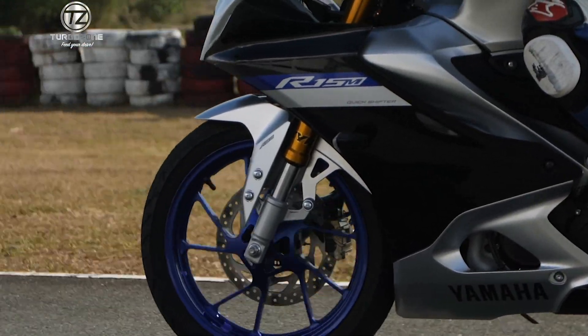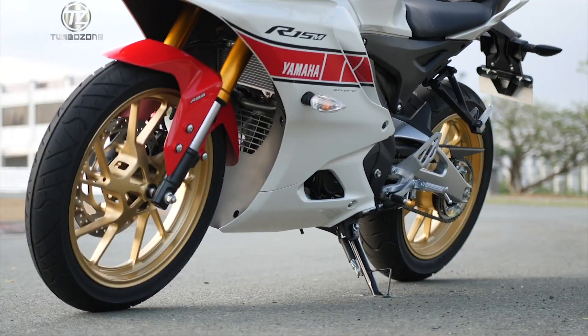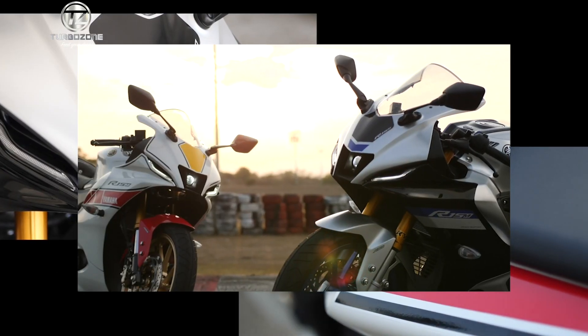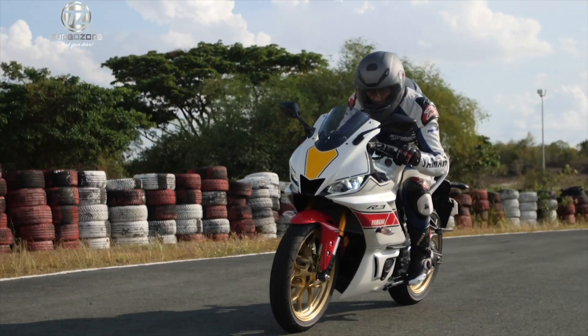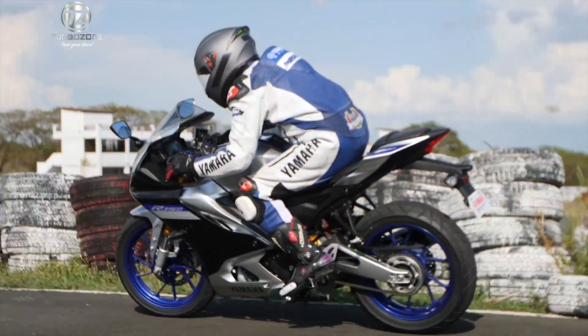The YZF-R15M redefines innovation on the racetrack — a highly precise machine crafted for superior performance, advanced with the latest technology, and designed true to the R brand. It has been enhanced with Y-Connect compatibility, linking you with your motorcycle for a whole new experience, perfect for riders who want to step into Yamaha's racing world.